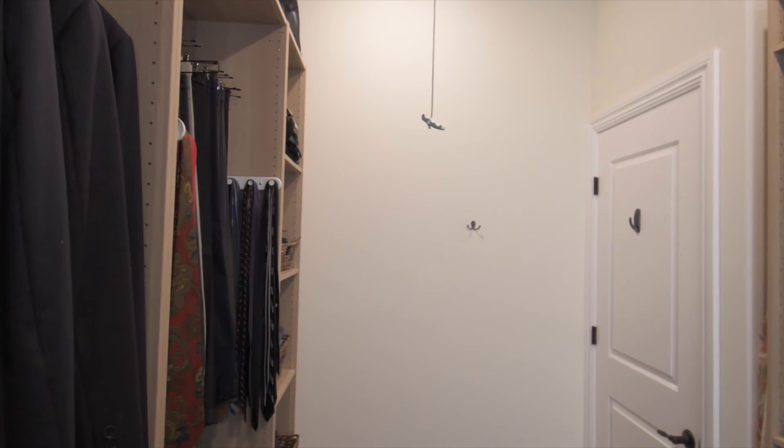Just when you thought that this house couldn't get any larger, there's plenty of space up above the master closet that you could have as living space, a loft for yourself, or add on to your master closet. It's for you to enjoy.